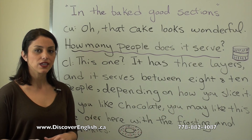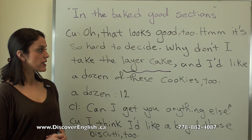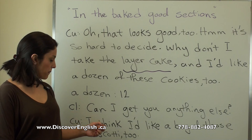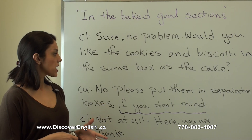'That looks good too — it's so hard to decide.' Now it's time to make up your mind! 'Why don't I take the layer cake, and I'd like a dozen of these cookies too.' A dozen means twelve — twelve of something. 'Can I get you anything else?' 'I think I'd like a bag of those biscotti too.' Biscotti is a kind of sweet.